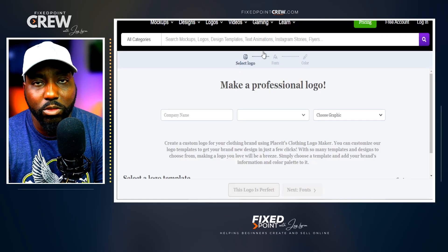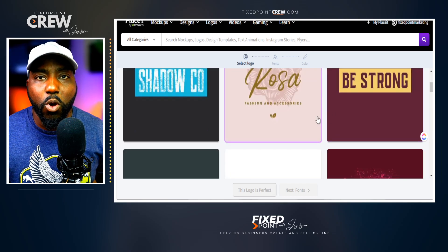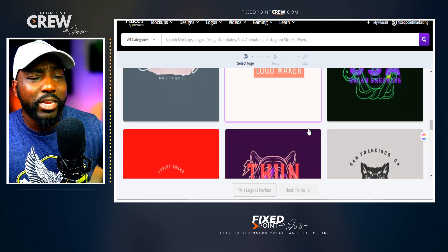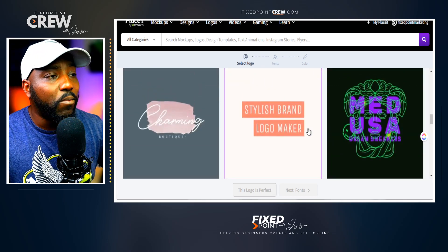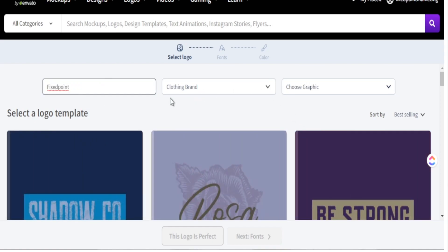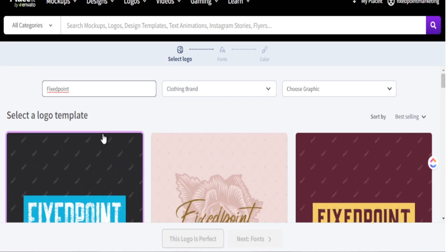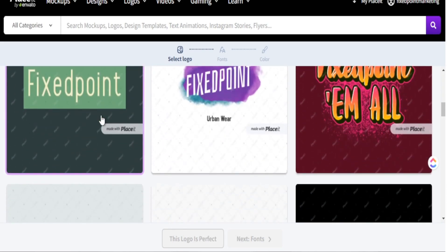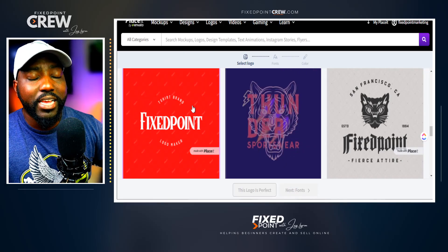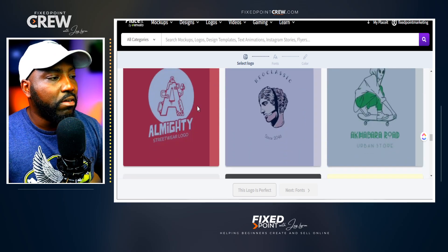Placeit has great logo creation options. If you're thinking about building out your brand, you can go to clothing and beauty, select clothing brands, choose your graphics, and it will build out your brand name with multiple different templates. Let me show you in real time — I enter a brand name like 'Fixed Point,' select clothing brand, and it automatically changes all the templates on screen to show my brand name.